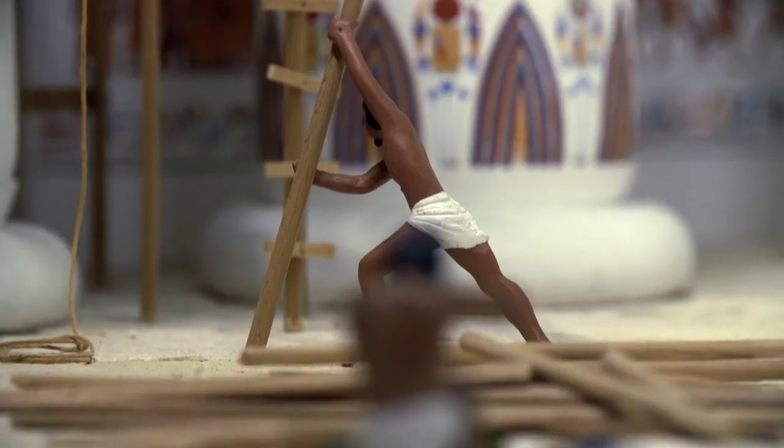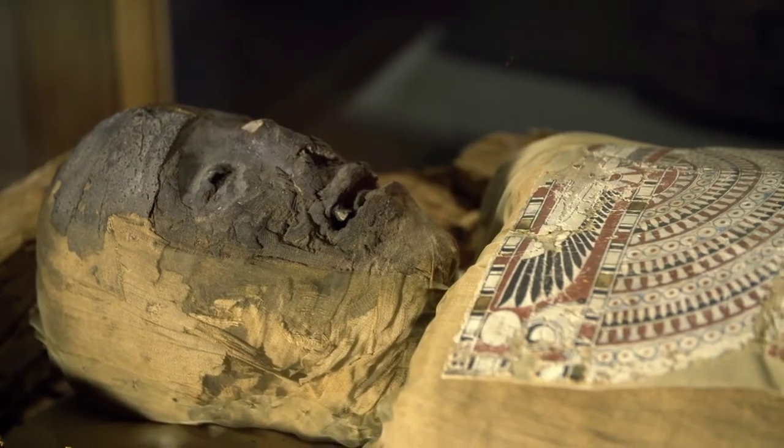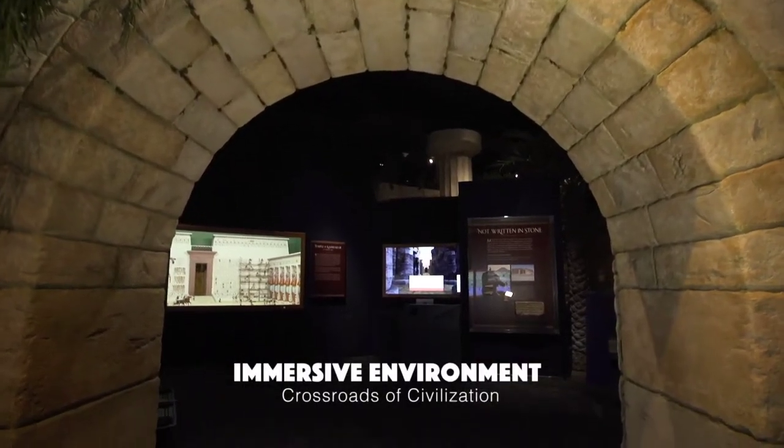Sometimes I think it's a little bit like creating a movie set. You're just trying to create these interesting little vignettes — just create this fantasy space for people to explore.